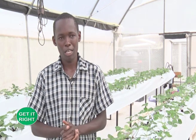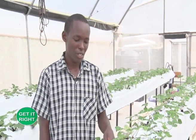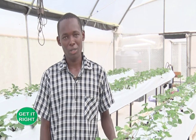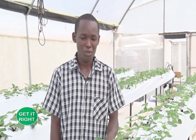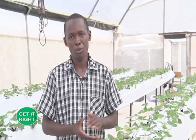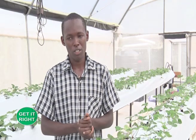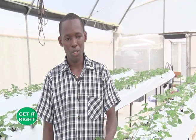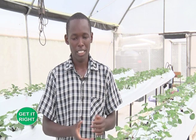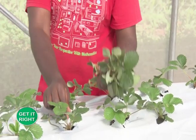Knowing the drainage rate helps determine the amount of water to apply. For farmers who want to grow strawberries on a hydroponic system, they have to ensure they put these factors into account so they use the right amounts of water.